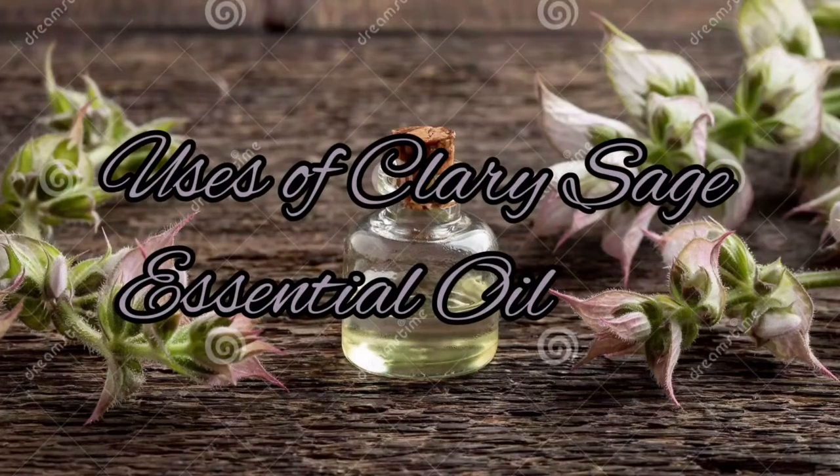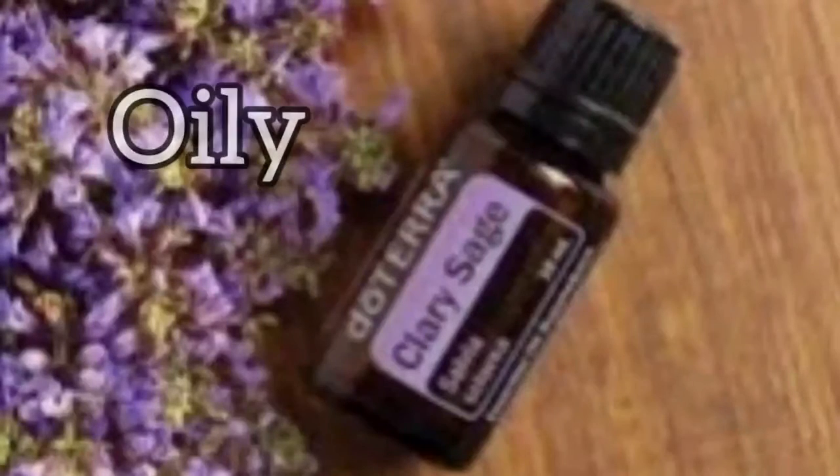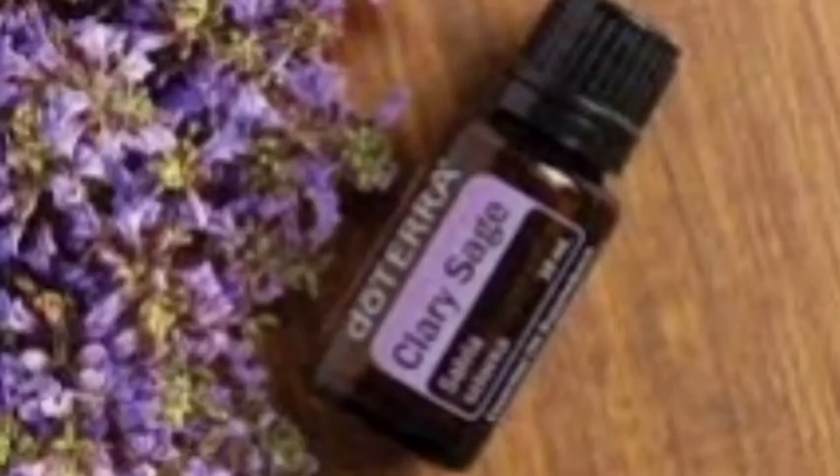Uses of Clary sage essential oil: Clary sage essential oil is suited to both oily and dry skin types, as it exhibits a cooling property that soothes skin afflicted with inflammation and calms rashes.